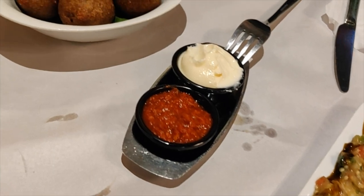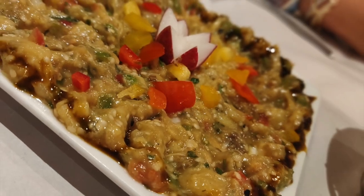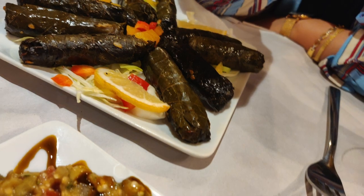We started with a couple of appetizers. This is similar to a falafel but it has meat inside it. Here we have eggplant. We also have a dolma, which is rice and meat wrapped with a grape leaf, and we also got some falafels.